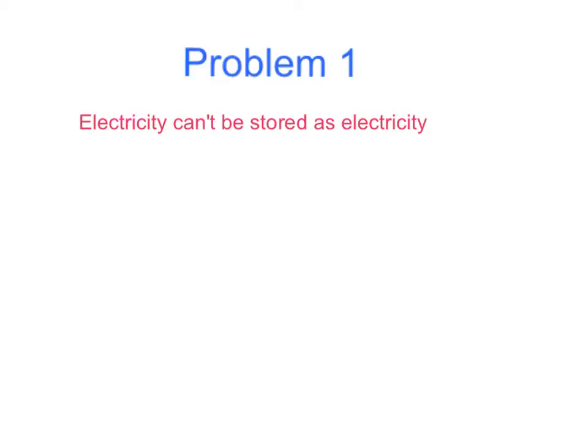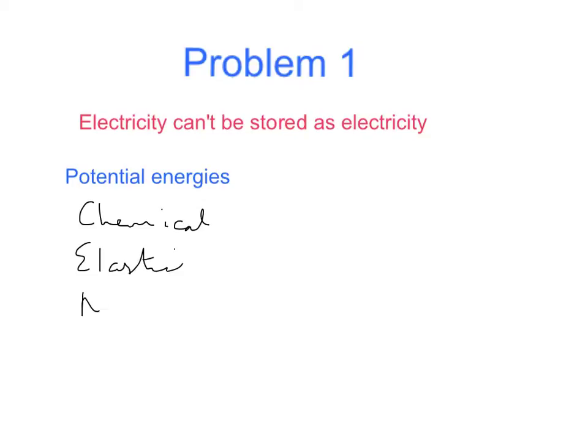The first problem is that electricity can't be stored as electricity — we need to generate exactly the amount we need at all times. There are four types of energy that we can store, known as the potential energies: chemical potential energy, elastic potential energy, nuclear potential energy, and the one we're interested in, gravitational potential energy.